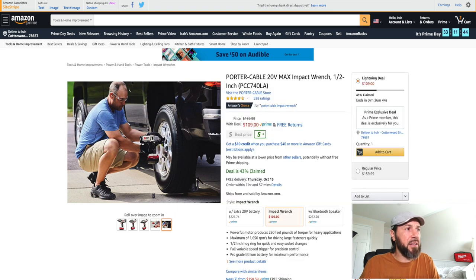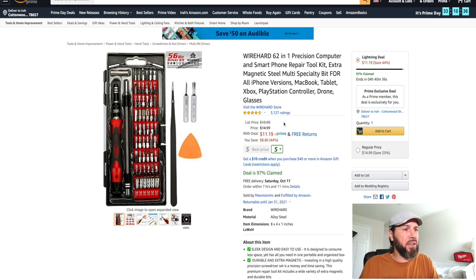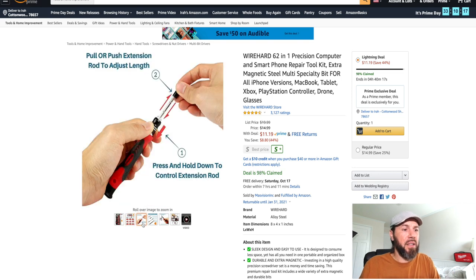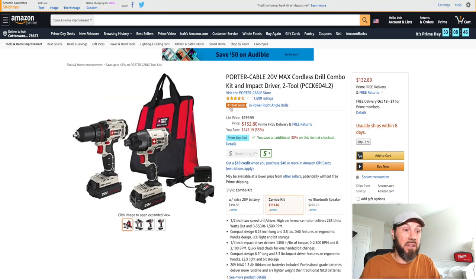This is a 56-bit driver kit with a 44% savings right now. It has really good ratings — over 2,000 reviews. If you're looking for a precision computer and smartphone repair tool kit with an extra magnetic steel multi-specialty bit for iPhone, MacBook, tablet, Xbox, PlayStation controller, drone, and glasses — this can do a lot. Look at all the bits it comes with, easy to switch out, with a few extra pieces. For $11.19 right now, that's a great deal.